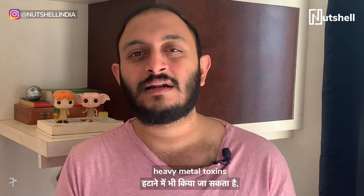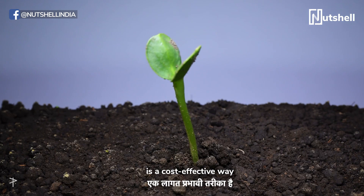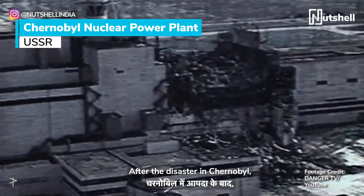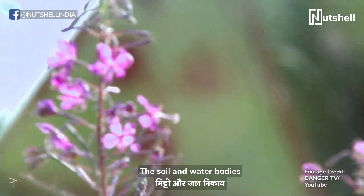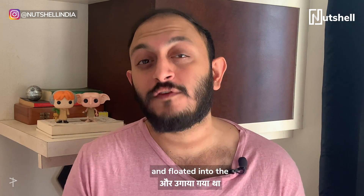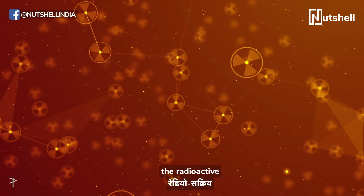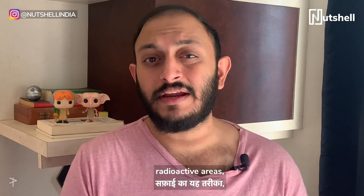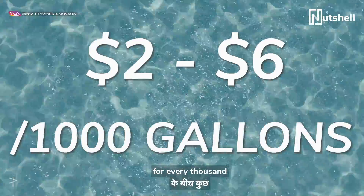Sunflowers can also be used to remove heavy metal toxins like zinc, cadmium, or lead. Planting these bright sunflowers is a cost-effective way of dealing with areas hit by a nuclear disaster. After the disaster in Chernobyl, around 50 tons of toxic material was released into the atmosphere, and soil and water bodies became riddled with toxins. Beds of sunflowers were placed on rafts and floated into infected areas with their roots touching the water. The sunflowers were able to absorb radioactive cesium-137 and strontium-90. This method of cleaning up radioactive areas costs anywhere between $2 to $6 for every 1,000 gallons of water.